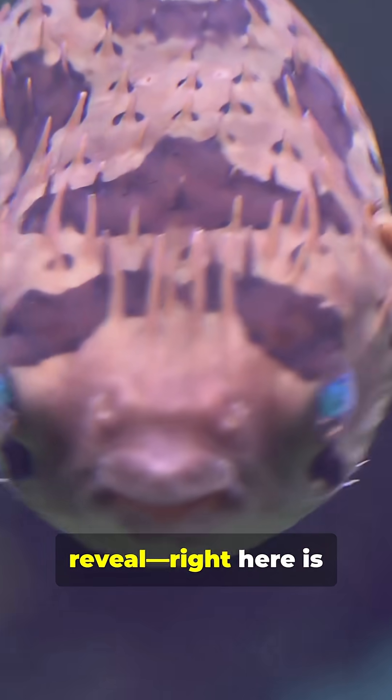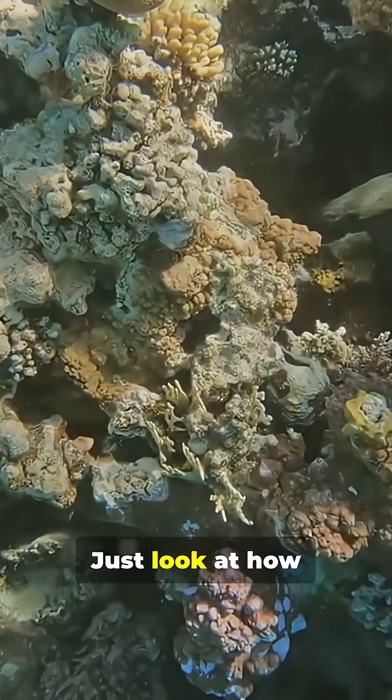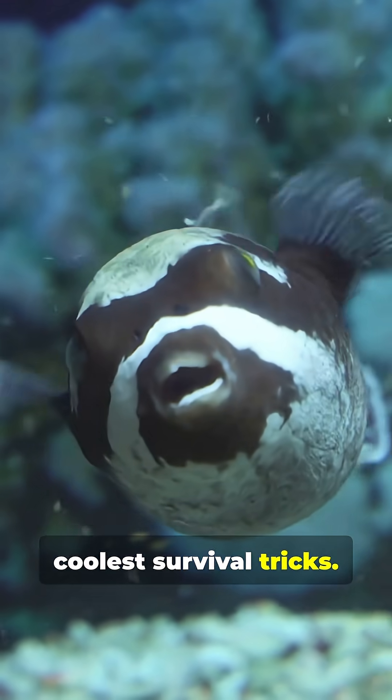Now for the big reveal — right here is the most fascinating part of the pufferfish. Just look at how this organ is designed to inflate so quickly. It's one of nature's coolest survival tricks.